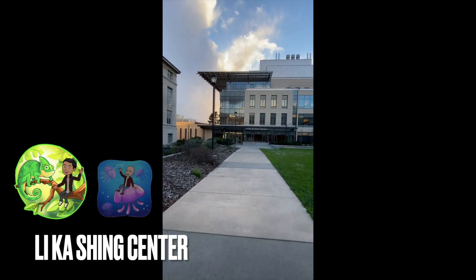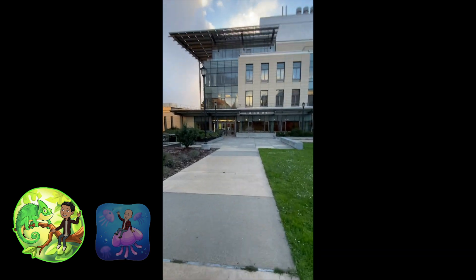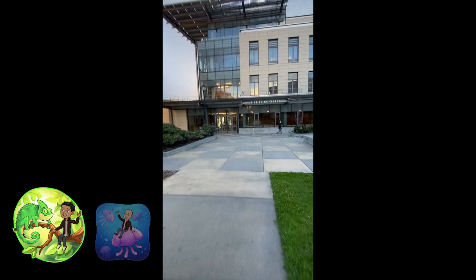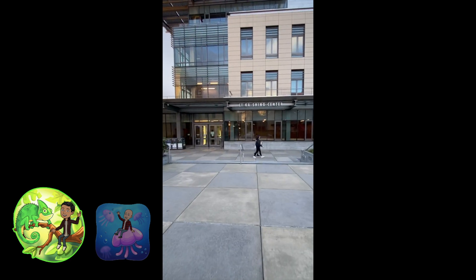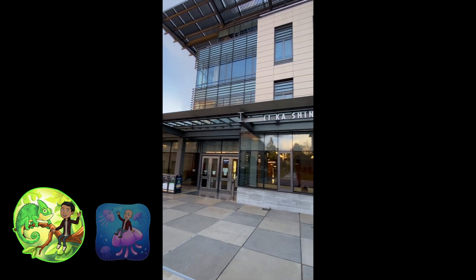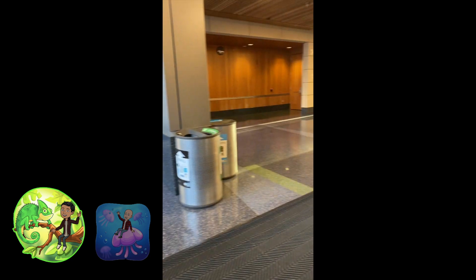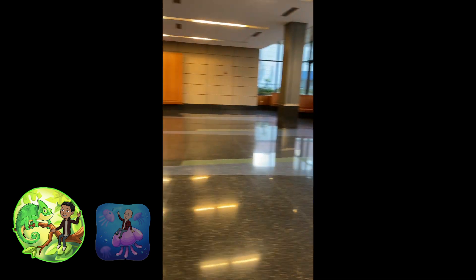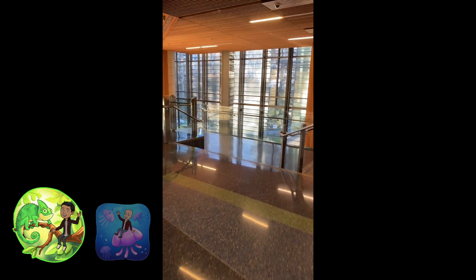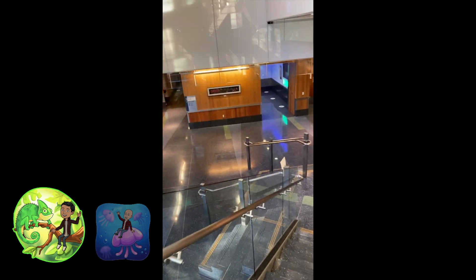One of the prettiest buildings on campus is the Li Ka-Shing Center for Biomedical and Health Sciences. Most students will be familiar with this building because it houses one of the campus' major lecture halls and is right next door to what is widely considered one of the best on-campus cafes, PAP rounds. Deeper inside the building, there are countless state-of-the-art labs studying biology and neuroscience. Some of the major features include stem cell research in the California Institute of Regenerative Medicine, a four-Tesla fMRI machine in the Henry H. Wheeler Jr. Brain Imaging Center, and an animal facility housing research animals including mice, monkeys, and bats.